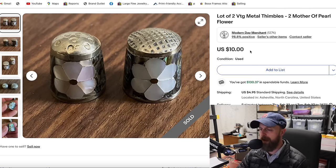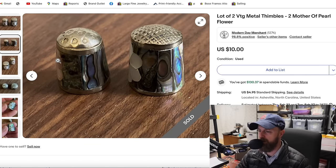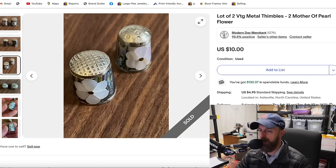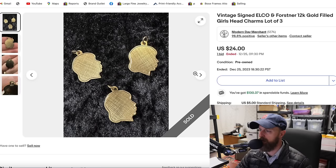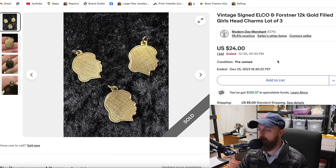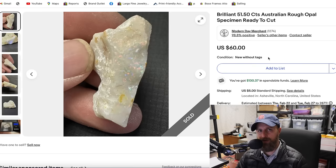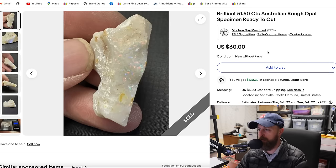A couple of thimbles — I bought a little bag for $2. There was a sterling silver one in there, sold it and made all my money back. These remaining two are not sterling silver but they do incorporate mother of pearl with a flower inlay — $10 for those two. Here were also some charms shaped like a woman's or girl's head. On the back you can see 12 karat GF gold-filled, Elko brand — charms you'd use on bracelets or necklaces. Someone bought them to use or to harvest the gold, $24. That's the kind of thing you get for 10 to 50 cents a piece from a little bowl at a thrift store.